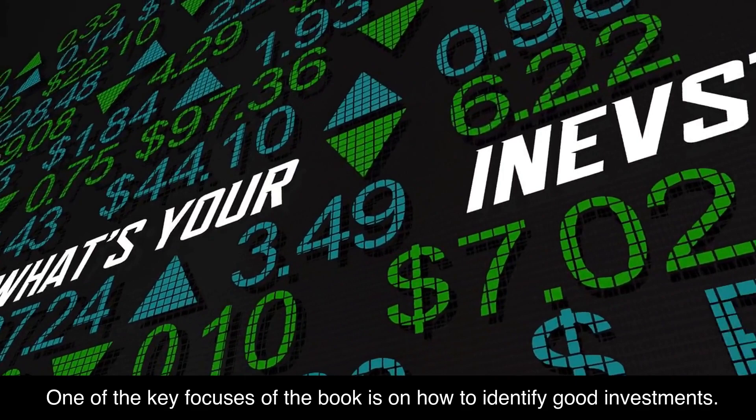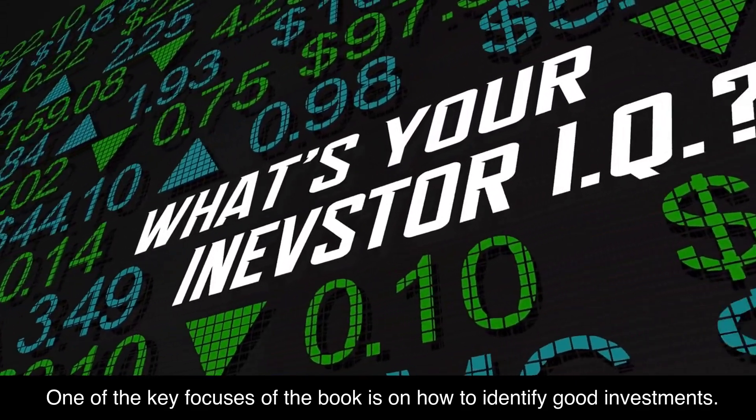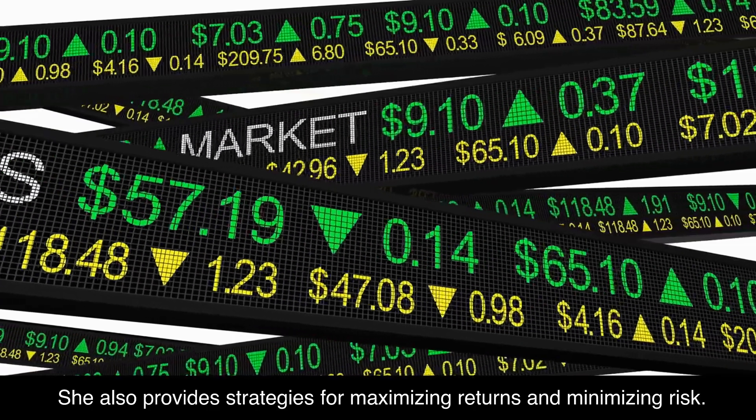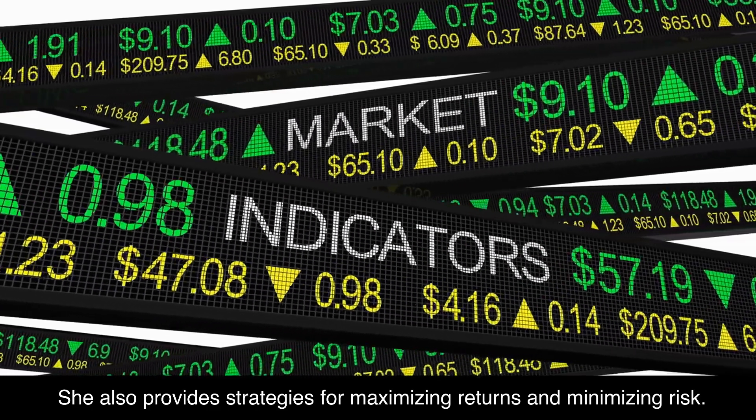One of the key focuses of the book is on how to identify good investments. Daniel breaks down the process of researching and analyzing digital currencies, outlining the different metrics used to evaluate them. She also provides strategies for maximizing returns and minimizing risk.